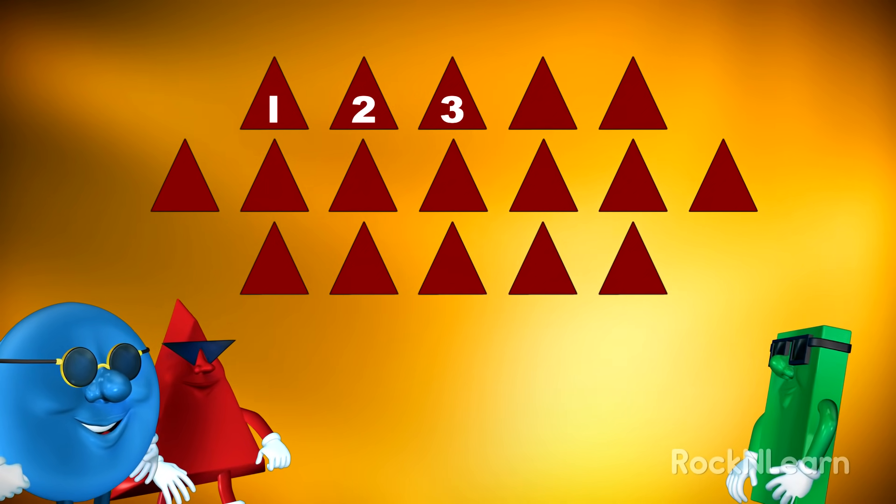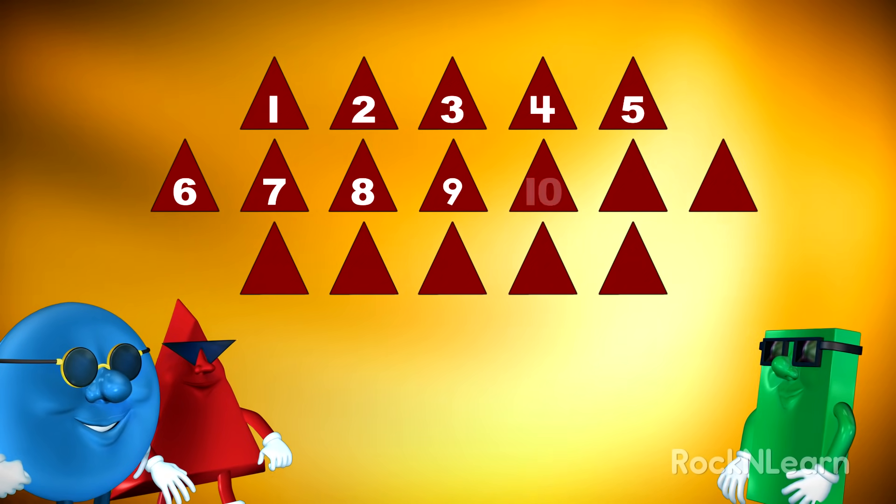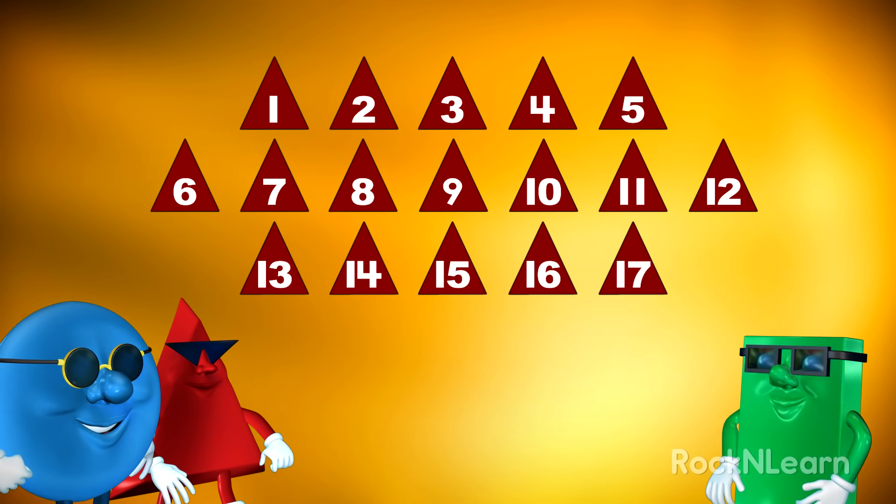One, two, three, four, five, six, seven, eight, nine, ten, eleven, twelve, thirteen, fourteen, fifteen, sixteen, seventeen.